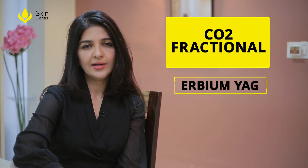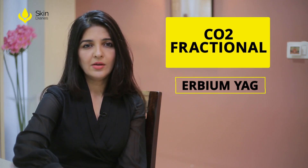Apart from topical and oral retinoids which help to decrease the visibility of open pores, there are certain treatments available at a dermatologist's office. There are a couple of lasers like CO2 fractional and erbium YAG laser which induce collagen remodeling, tighten the skin and help to reduce the size of open pores.